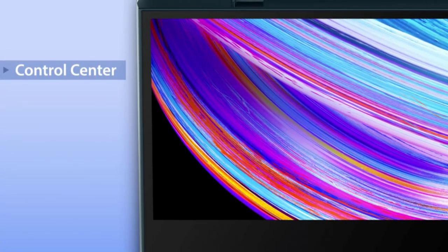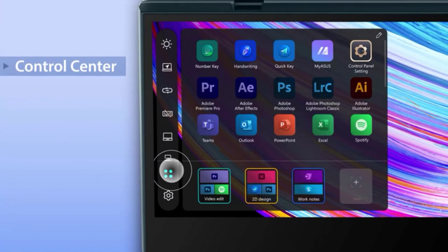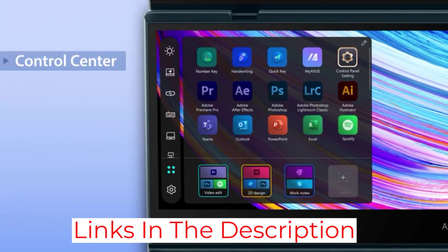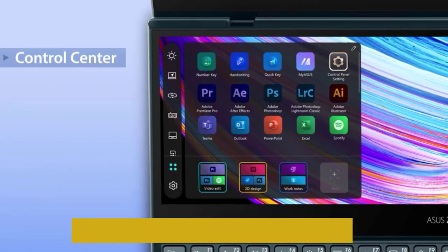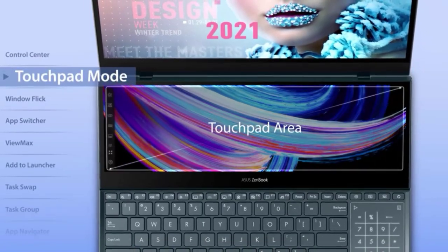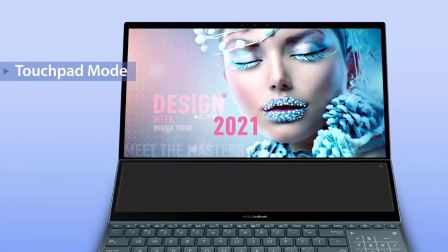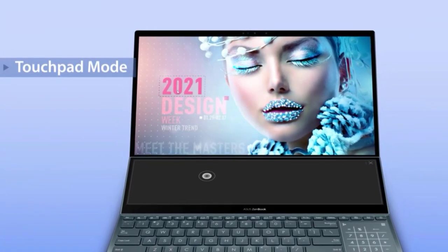For example, in a meeting with a client you can continue talking while making real-time design adjustments on the ScreenPad Plus. Because of its dual screens, this laptop also comes with an advanced cooling system featuring dual fans and triple heat pipes. It uses the Active Aerodynamic System Plus and an ErgoLift hinge mechanism that tilts the ScreenPad Plus upward, increasing airflow by 49 percent.